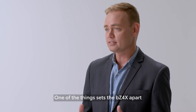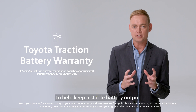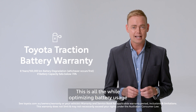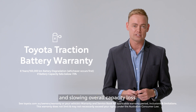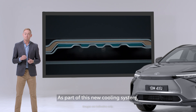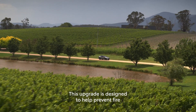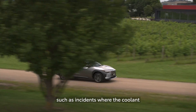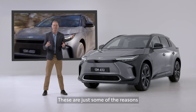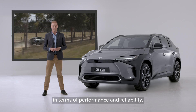One of the things that sets the BZ4X apart is the battery cooling system. It's been specifically designed to help keep a stable battery output, even in high battery load conditions. This is all while optimising battery usage and slowing overall capacity loss. Many people still have concerns around battery systems and combustion, but fear not — as part of this new cooling system, Toyota has adopted a new highly resistive coolant. This upgrade is designed to help prevent fire from short circuits, such as incidents where the coolant might come in contact with the battery cells by accident. These are just some of the reasons the battery platform in the BZ4X is considered superior in terms of performance and reliability.